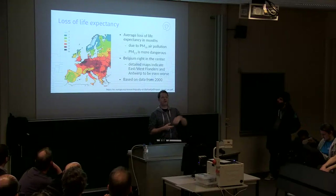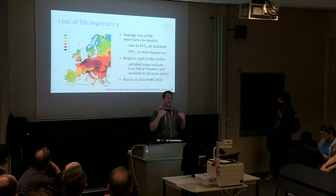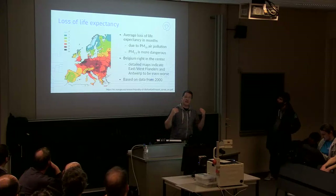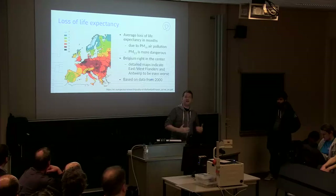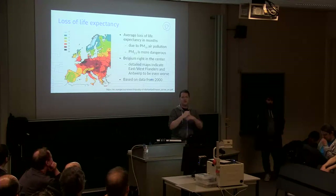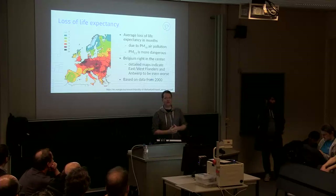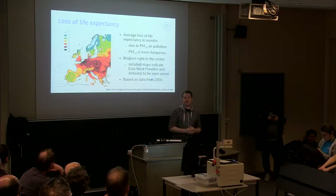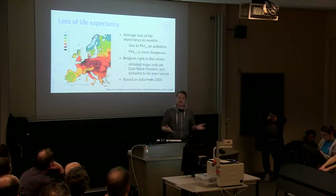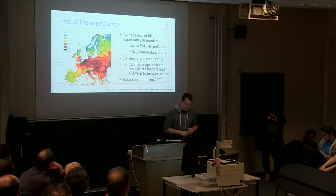For fine dust, the World Health Organization and the European Union have debatable acceptable levels. For instance, in Europe, the first 35 days per year that exceed a certain fine dust level are not taken into account — only the 36th day onwards counts. That's a really strange way of measuring things because it makes no sense. You can have very high levels of fine dust and those days aren't counted.